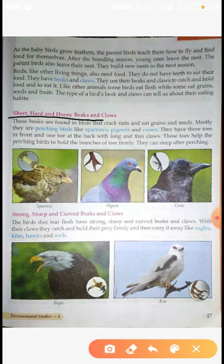Three toes are found in front and one toe is on the back, which we don't see easily. These toes help the perching birds to hold the branch of a tree firmly.